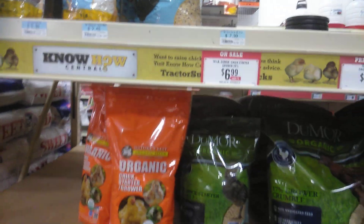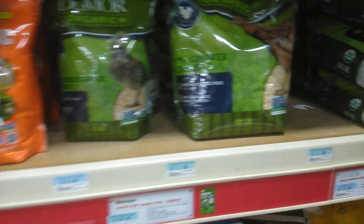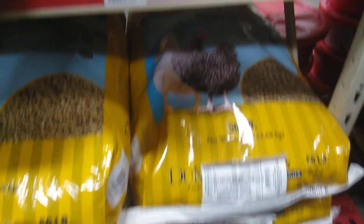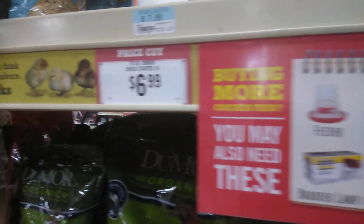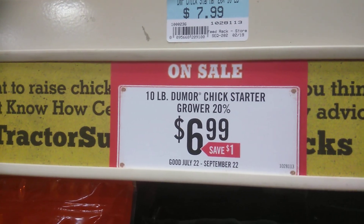I normally use the Dumar product. Here's a big bag of the starter mix. $14.99 — I don't want to get that big of a bag today. What I normally get is about $6.99 for the 10-pound Dumar chicken starter, but there's none on the shelf. Let's see if there's any anywhere else here in the store.